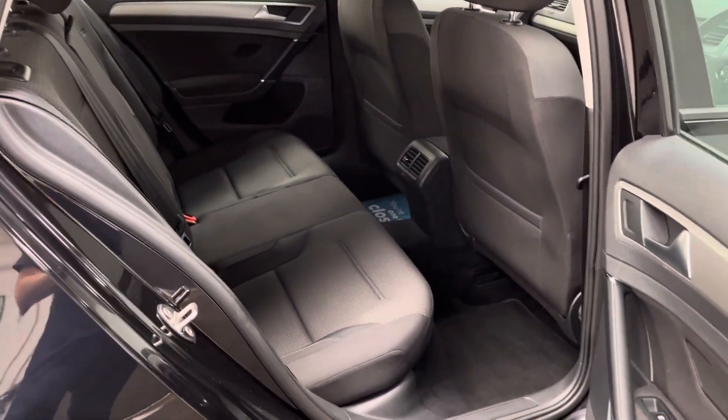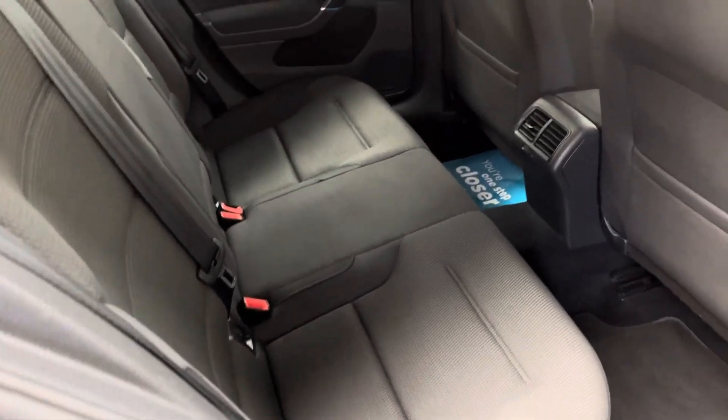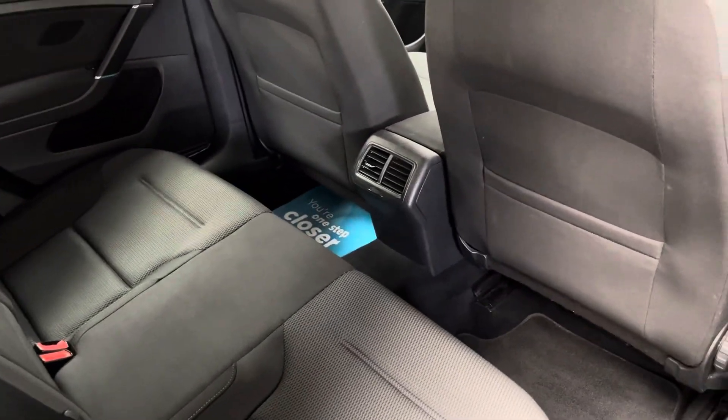In the five-door version of the Golf, you have good access into the back, so if you're getting children in and out of car seats it's very easy. The rear bench has three individual seat belts and rear passengers have their own separate air vents.